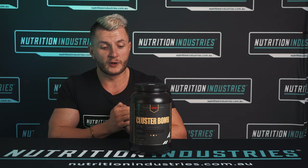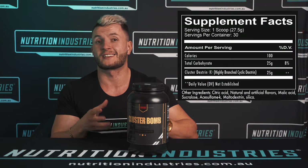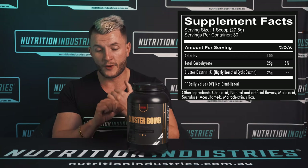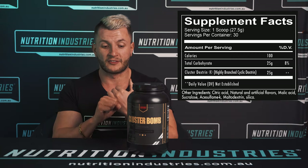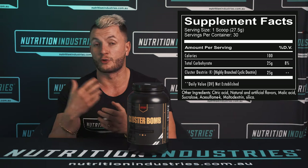This is a carbohydrate powder, and what we're gonna do is break down the ingredient, when it's best taken, and who it's best suited for. Redcon 1 Cluster Bomb is, first and foremost, a carbohydrate, but it's a special type of carbohydrate. It's a highly branched cyclic dextrin, which means it is very low in sugar and doesn't convert to sugar as well as your maltodextrin and your dextrose do.